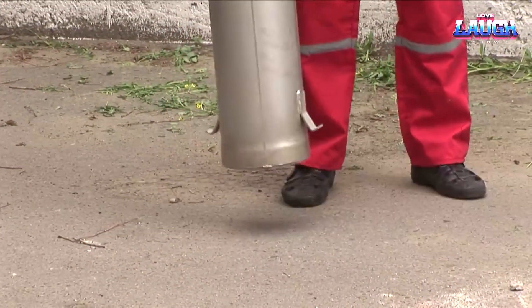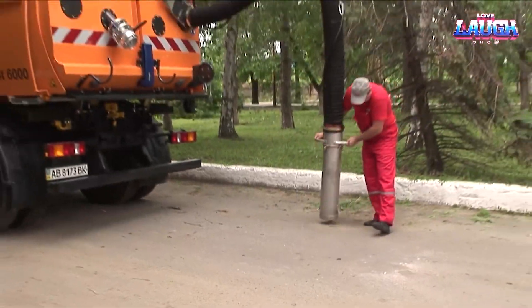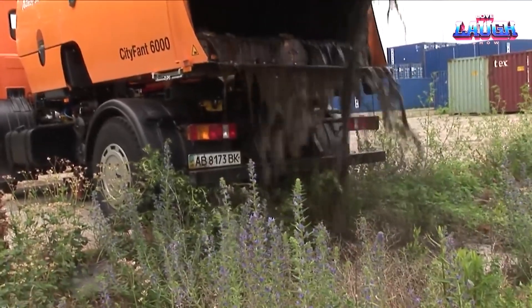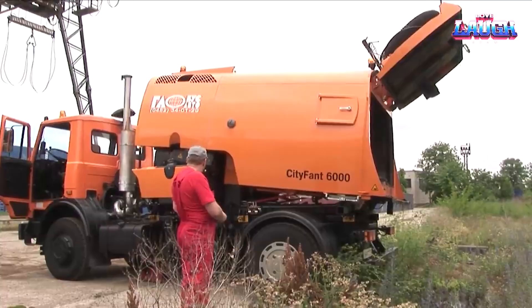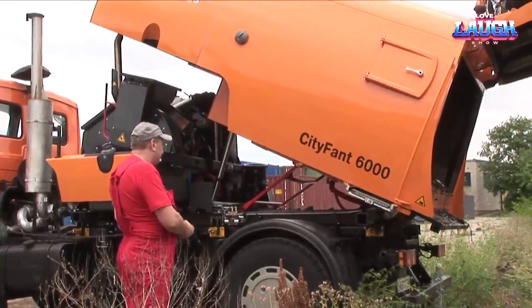Its hopper gulps down 50 cubic meters of waste, effectively handling up to 50 tons of garbage daily, all while boasting a 2,150 liter water tank. This exploration isn't just about raw power — it's about innovative changes, and the Bicker City FANT 6000 is at the forefront of that revolution. Gentlemen, let's see what comes next.